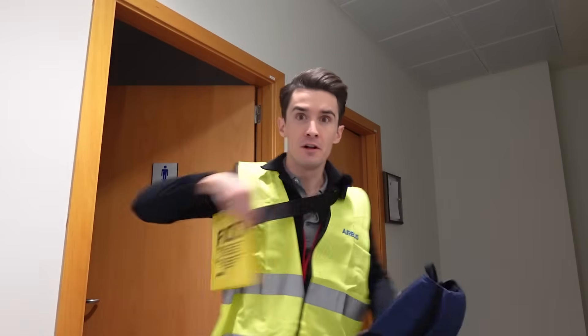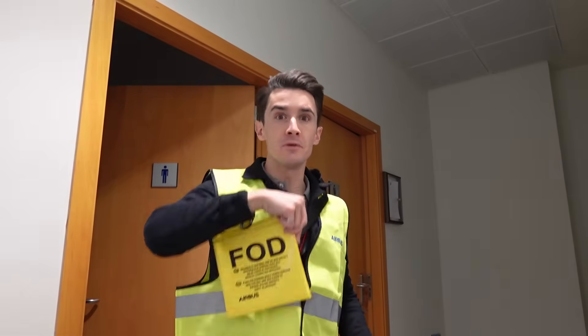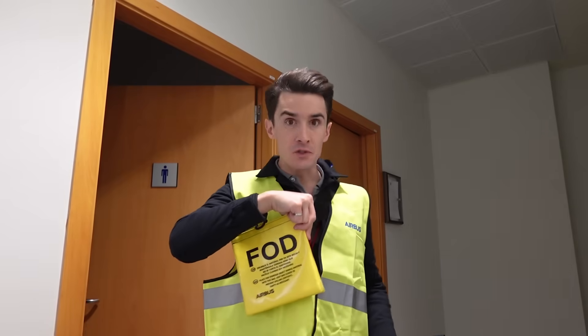Let me introduce you to the best PPE in the business. It wouldn't be a visit to a final assembly line without some ridiculous clothes. We have the classic high-vis jacket, the FOD bag — where we put any loose articles to stop them getting stuck anywhere in airplanes being built or around the factory — and the hat, an absolutely stylish accessory essential to avoid head injuries.